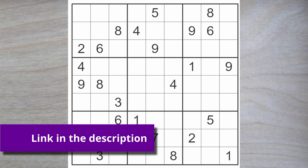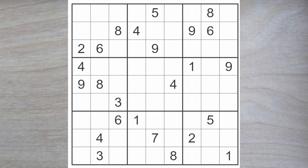Hello and welcome friends of Sudoku to the New York Times Hard Sudoku Puzzle. Today is May 15th, 2024.